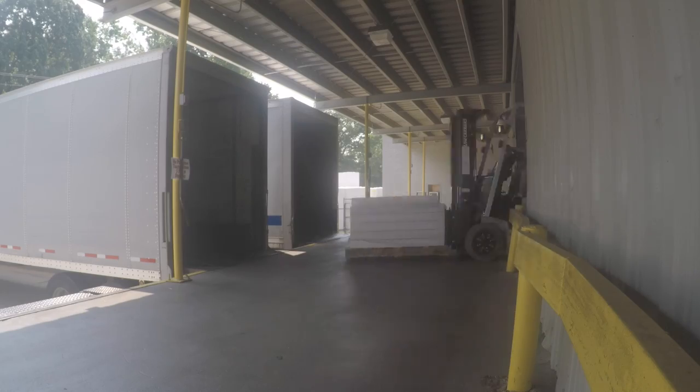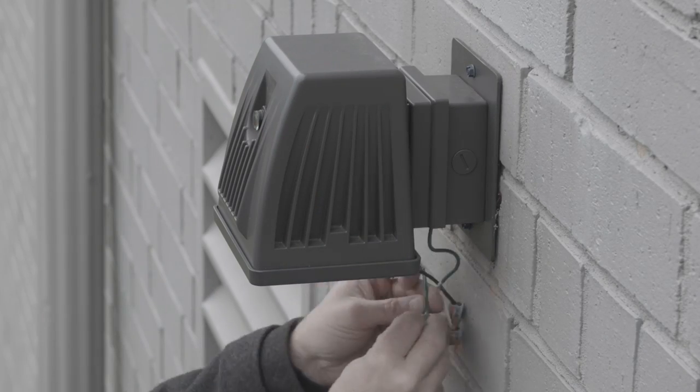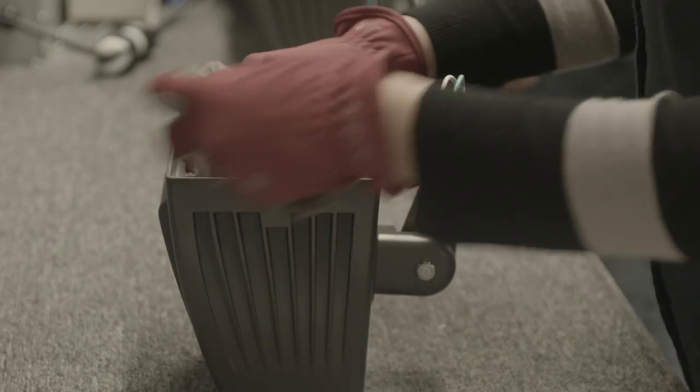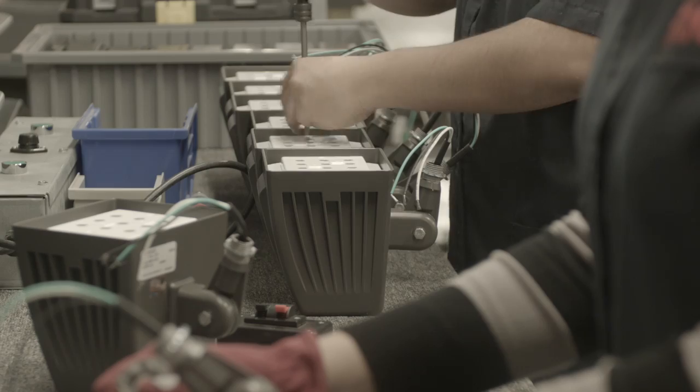Our U.S. production increases speed of delivery for stock products and allows Atlus to offer industry-leading speed of delivery for custom build fixtures. Whether simply adding a cord and plug, emergency backup, or even integrated controls, turnaround time is very quick.